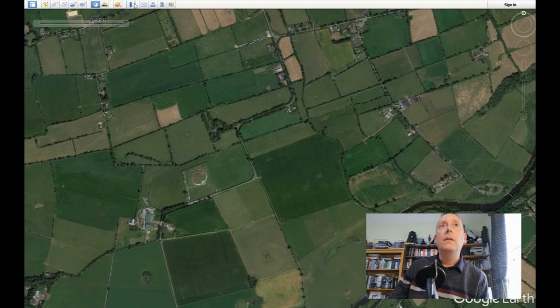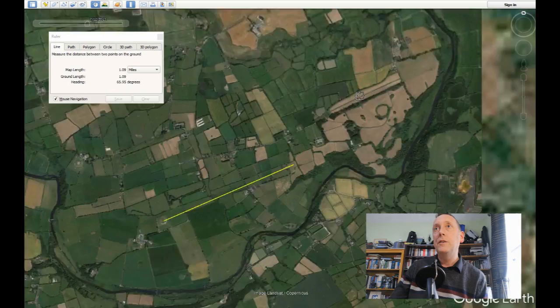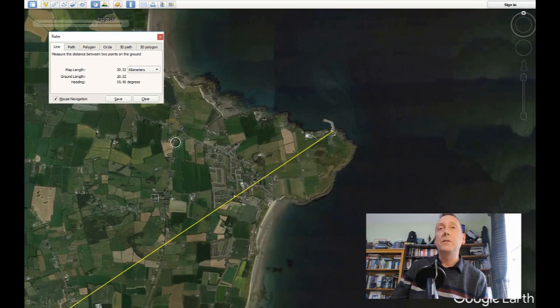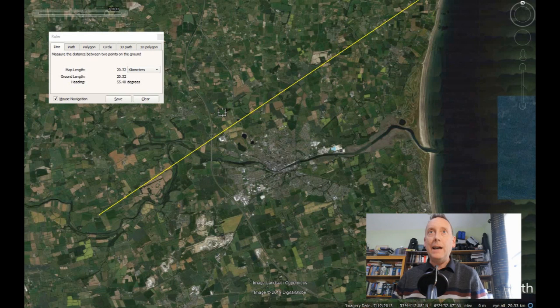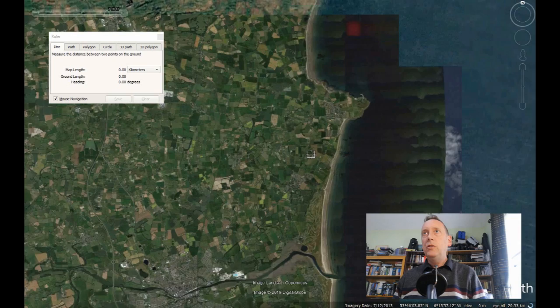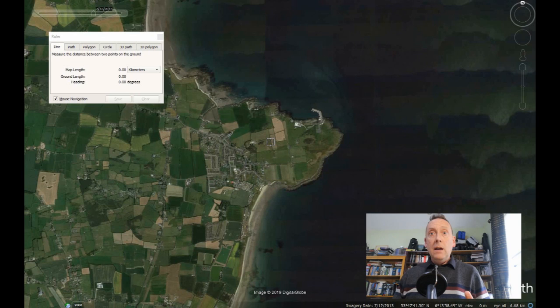To give you an idea of the distance, I'll use the ruler tool to measure from Newgrange to Clogherhead as the crow flies — that's about 12 and a half miles, just over 20 kilometres. But in my 2012 book 'Newgrange: Monument to Immortality' I estimated the actual journey distance was closer to 30 kilometres, because you have to account for the journey down along the coast and up along the river, which meanders considerably.